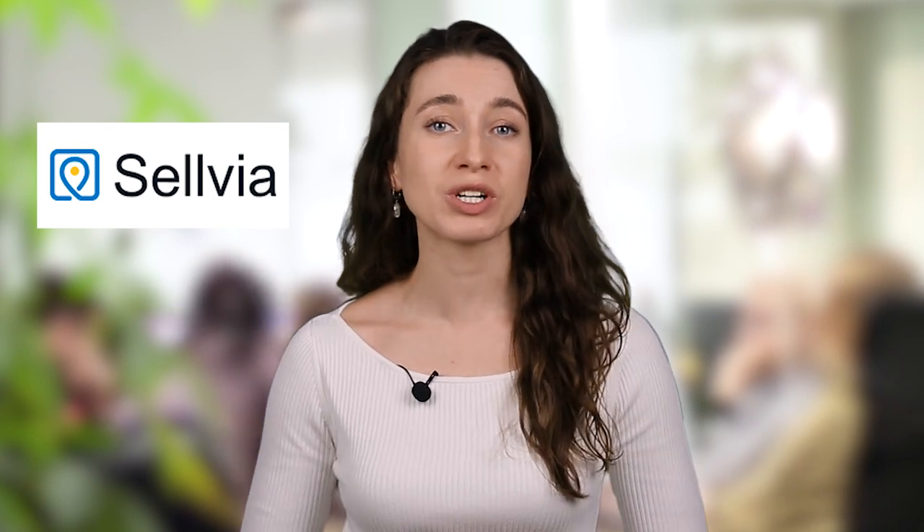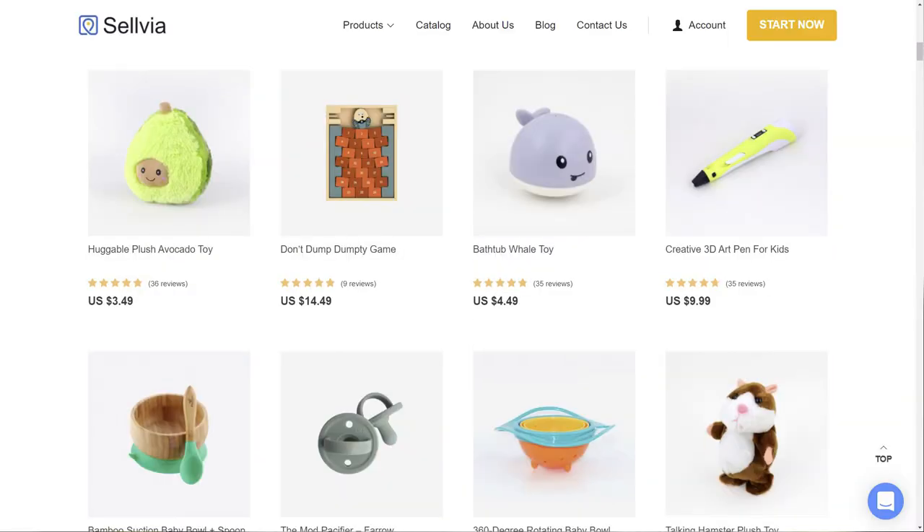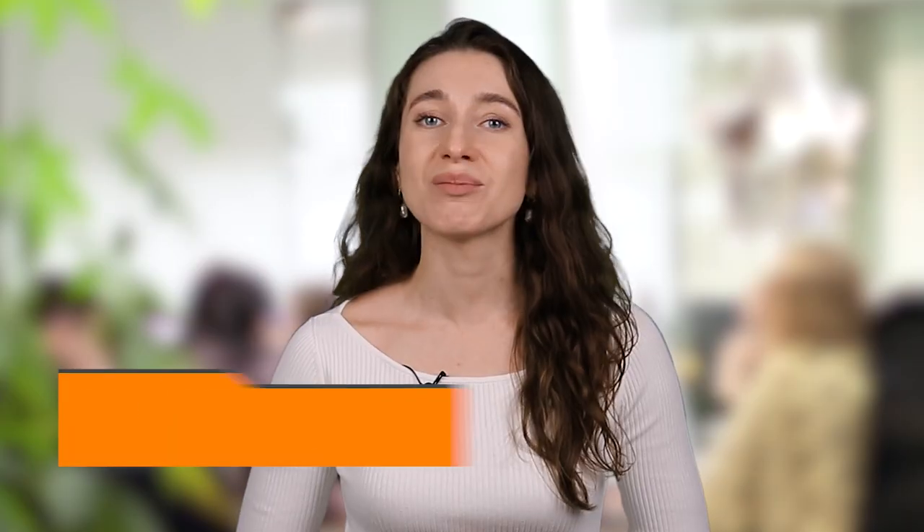Not so long ago AliDropship partnered up with Sellvia, a US-based supplier which provides quick shipping around the country for 1 to 3 days. You can find the full Sellvia catalog of baby products on its site in this section. My name is Natalie and I'm going to show you what you can sell in a baby product store with Sellvia — 6 ready-to-go ideas for you!